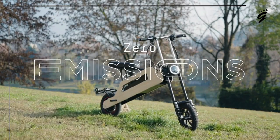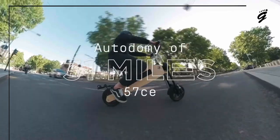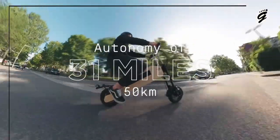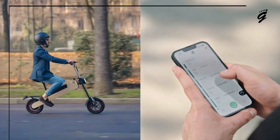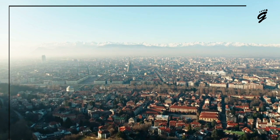An environmentally friendly warrior, the Tom is powered by a 750-watt-hour lithium battery, giving you a range of about 31 miles with just a three-hour charge. Plus, it has the added utility of charging your mobile devices — your beloved gadgets will never run out of juice while you're exploring the urban maze. But speed and style don't mean it skimps on the essentials.